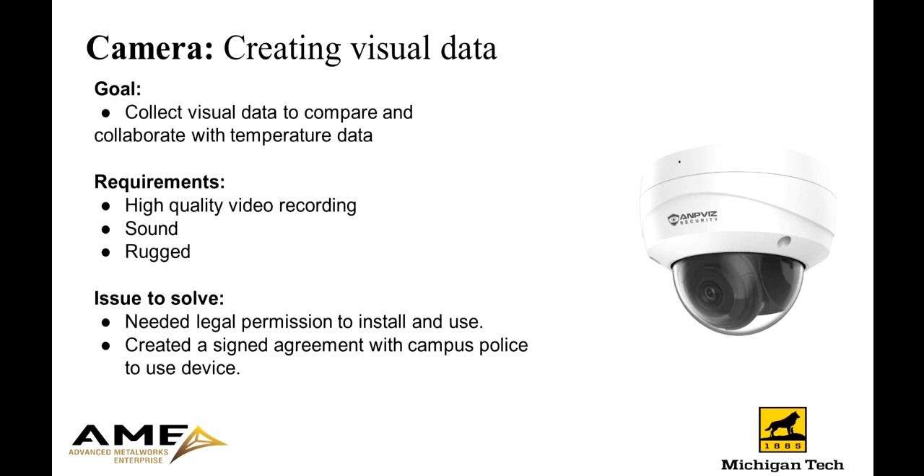The next device on our list was the installation of cameras. These cameras were installed to collect visual data to go along with the temperatures captured during the pouring process. The issue we ran into was that there were legal issues to resolve before we could progress with the installation. To solve this, we had to explain to the chief of campus police that these cameras were absolutely only for research purposes and get an agreement signed between the chief and the foundry that these cameras would not be used for surveillance purposes. After getting the proper clearance, we were able to install, mount, and connect these cameras.